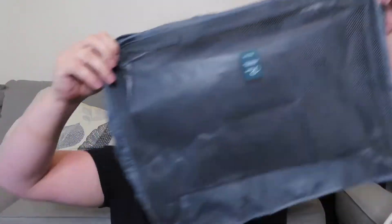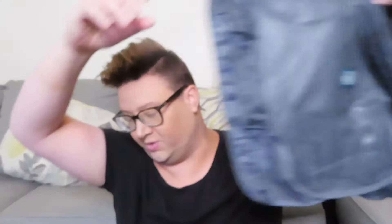The next items I purchased were these travel cubes. I got these specifically because it has a really big one, which I thought would be great for my bulkier items. It also came with two normal sizes, a small one, as well as a shoe bag.